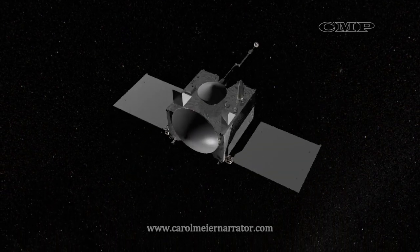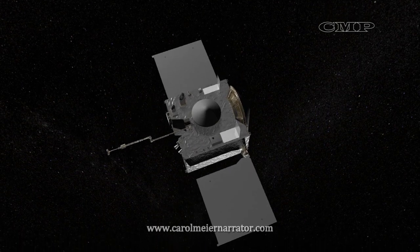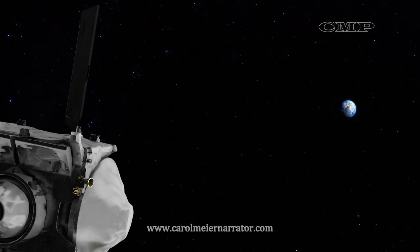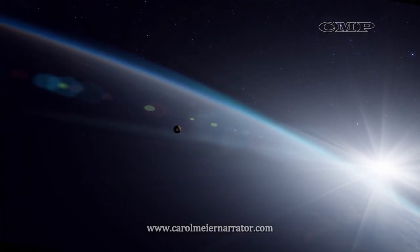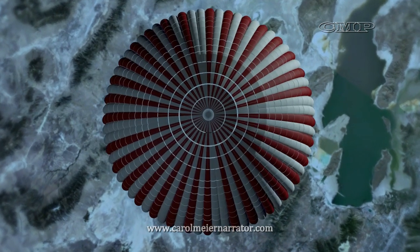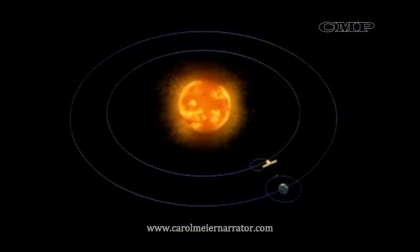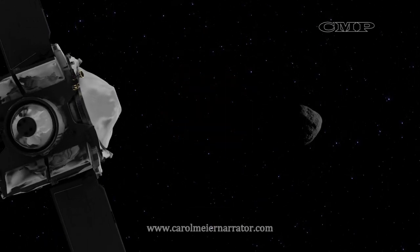March 2021 is the month the window for departing Bennu opens. OSIRIS-REx will execute a main engine burn to put the spacecraft on a path toward Earth, with the goal of returning by around September 2023. During September 2023, OSIRIS-REx will jettison the capsule containing the asteroid sample about four hours before atmospheric re-entry. The sample will land in the Utah desert for NASA to retrieve and bring back to the Johnson Space Center in Houston. OSIRIS-REx itself will then perform a deflection maneuver into a stationary orbit around our Sun, ending its seven-year mission to Bennu.